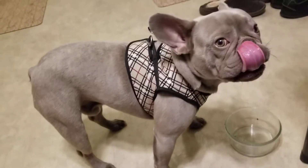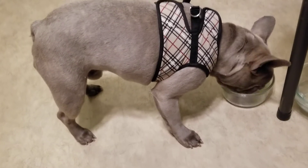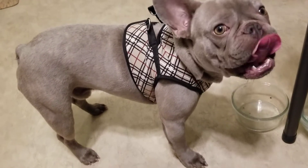What do you think? Yeah? What do you think, buddy? Guess he's licking his plate clean. Good boy.